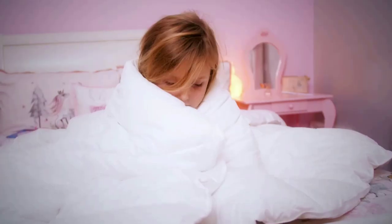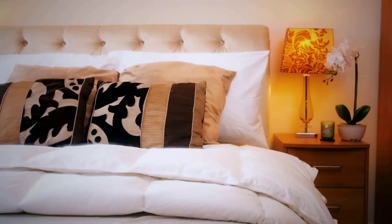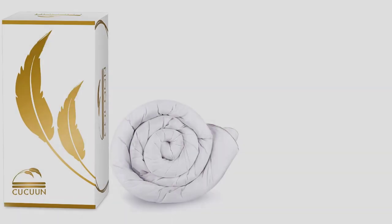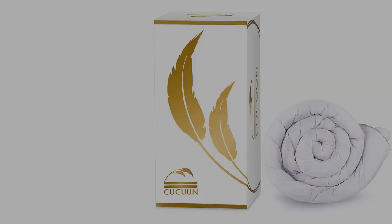That lower price doesn't come without a few caveats, though. Some users said that this comforter is heavier in weight than they expected, and that it wasn't as lofty as they expected. Others said the shell rustled loudly when they moved in their sleep.